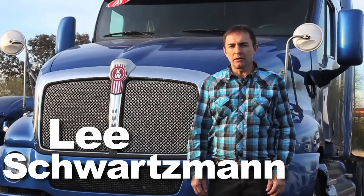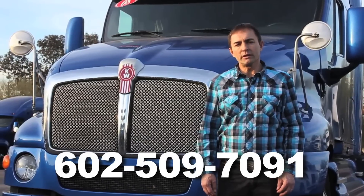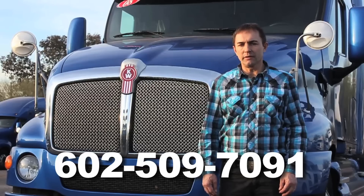My name is Lee Schwartzman. Call us at Inland Kenworth here in Phoenix. We have more T2000s and other models available.